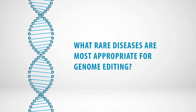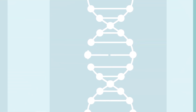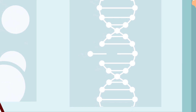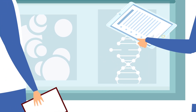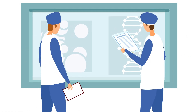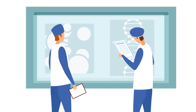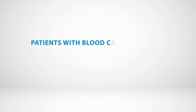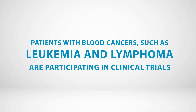What rare diseases are most appropriate for genome editing? Genome editing is being studied in clinical trials for conditions known to be caused by mutations in a single gene. At the present time, delivering genome editors to the right cells is a major technical barrier. Researchers are working on new and improved delivery systems to target other tissues and cell types. Current clinical genome editing studies focus on diseases that affect organs for which effective delivery systems exist, including the liver, eye, and stem cells in the blood. Patients with blood cancers, such as leukemia and lymphoma, are also participating in genome editing clinical trials.